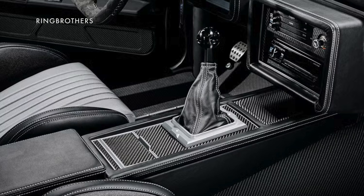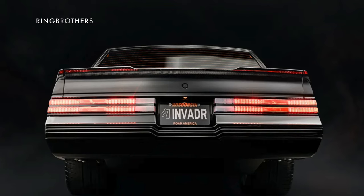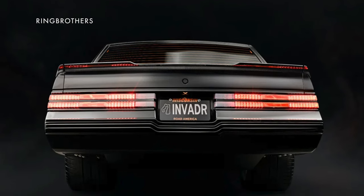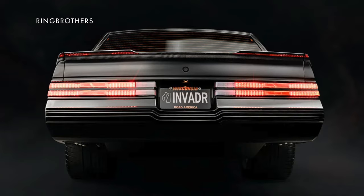Power gets to the rear wheels through a six-speed Tremec manual transmission and carbon fiber drive shaft, which delivers acceleration that Ring Brothers says is nothing short of violent. Although it didn't release specific figures, it said it's probably the quickest car it's ever built, and it's built a lot of quick cars.